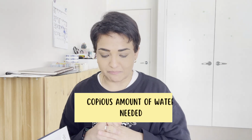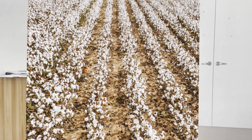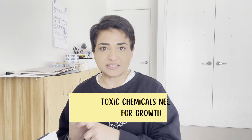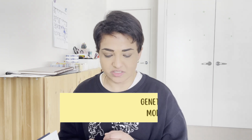The controversy of cotton is something we have to discuss. Number one: high water consumption. It takes more than 20,000 liters of water to produce one kilogram of cotton fluff — cotton is a very thirsty plant. Number two: it uses a lot of chemicals. It's one of the most chemical-dependent crops, relying heavily on herbicides.